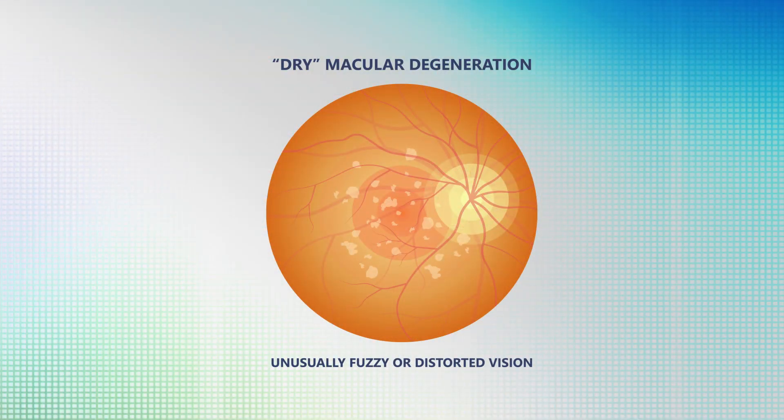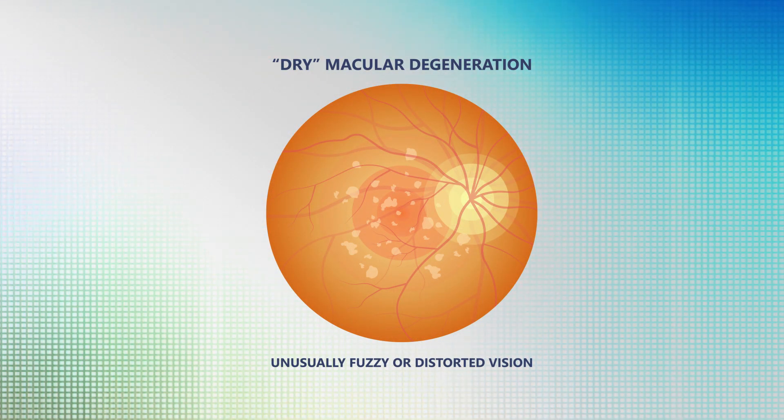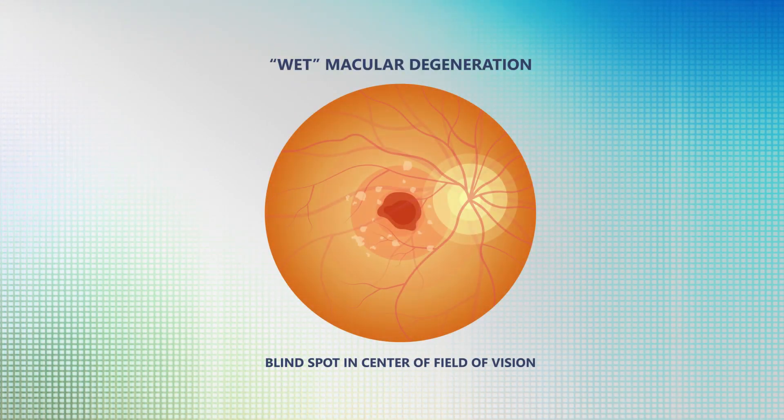There are two forms of macular degeneration. The dry form is limited to changes in the pigmented layer of the retina. With the wet form, there are blood vessels that grow and bleed and damage the retina, and this can happen very rapidly.